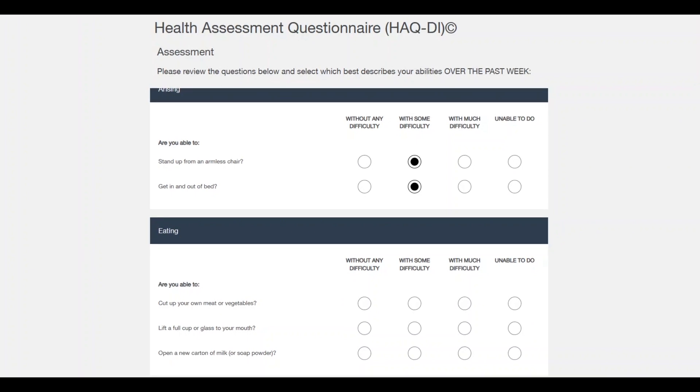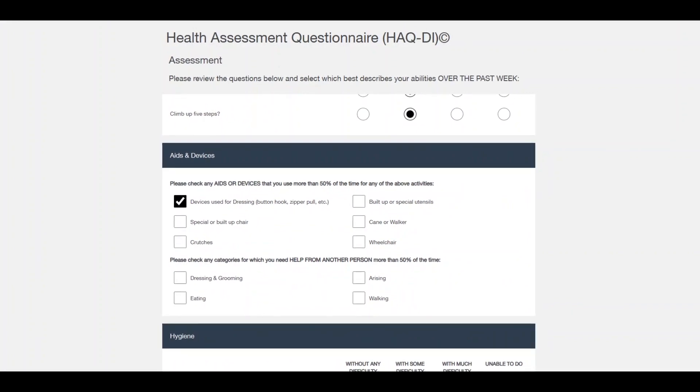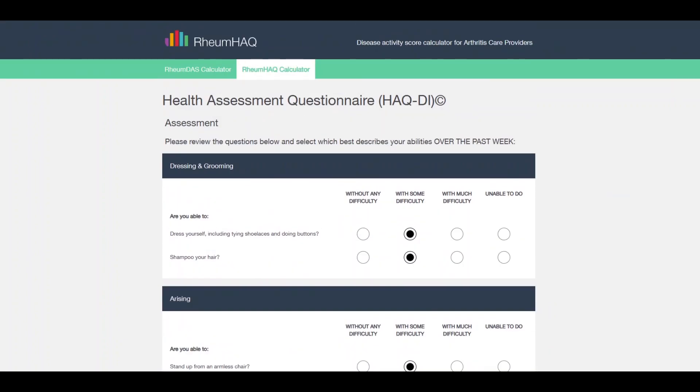I'm just going to answer some questions here — I'll answer right down the middle for all of these. It's a relatively easy calculation but not always straightforward, so you can click on any of these as well to check any aids or devices that you use more than 50% of the time for any of the above activities. There are different categories, and we ask around key things that everyone does every day.